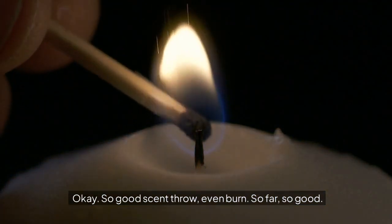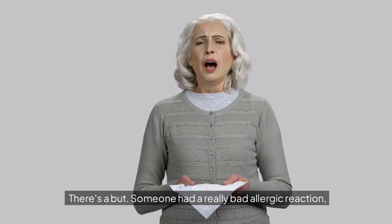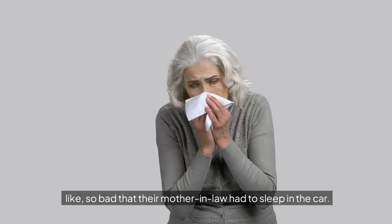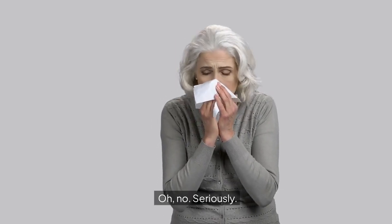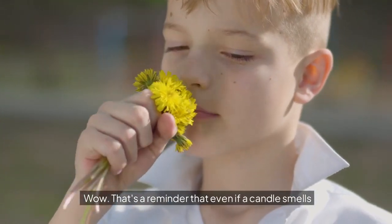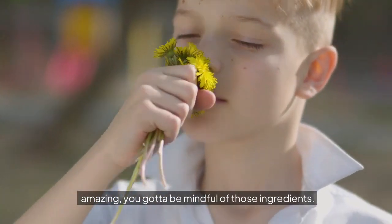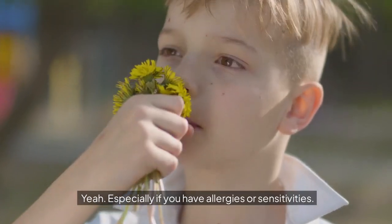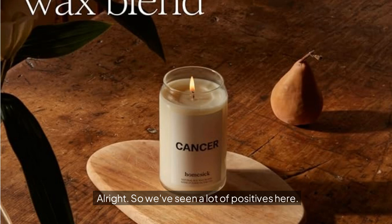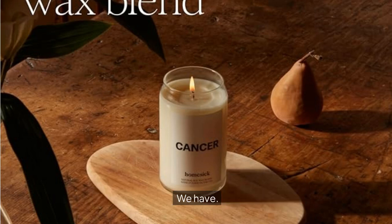There's always a but — someone had a really bad allergic reaction, so bad that their mother-in-law had to sleep in the car. That's a reminder that even if a candle smells amazing, you've got to be mindful of those ingredients, especially if you have allergies or sensitivities. Double-check that label — it's not worth a trip to the ER or kicking your mother-in-law out of the house.